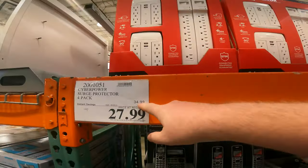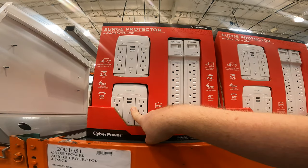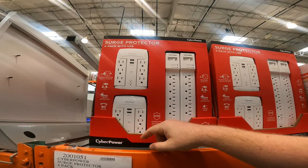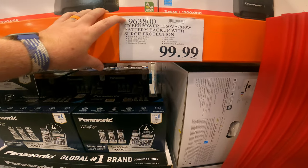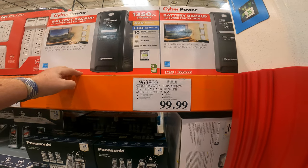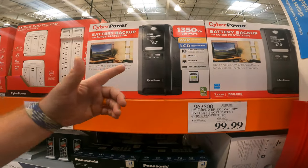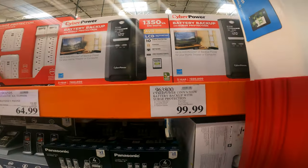I think it's a better deal than the last one we just found. We have the CyberPower surge protector 4-pack — both have USB plugged into a regular outlet, and both come with seven grounded protected outlets. 2.4-amp USB for only $27.99. This is on my Christmas list from Santa — the CyberPower battery pack with surge protection. We never really lose power but we have those little blips during storms, so for $100 when I'm editing a video, I don't have to worry about it crashing on me. It's worth the money.